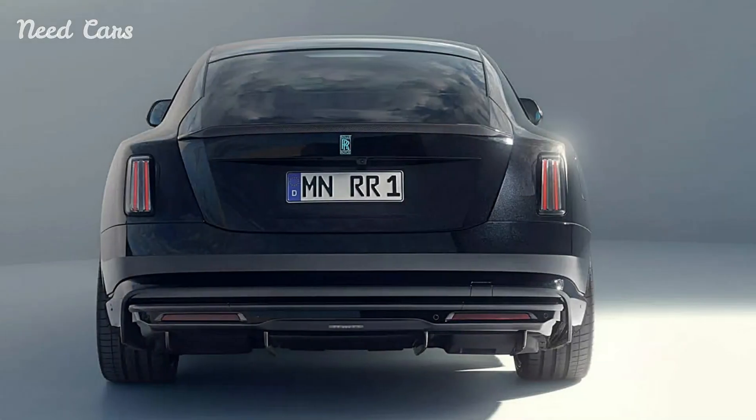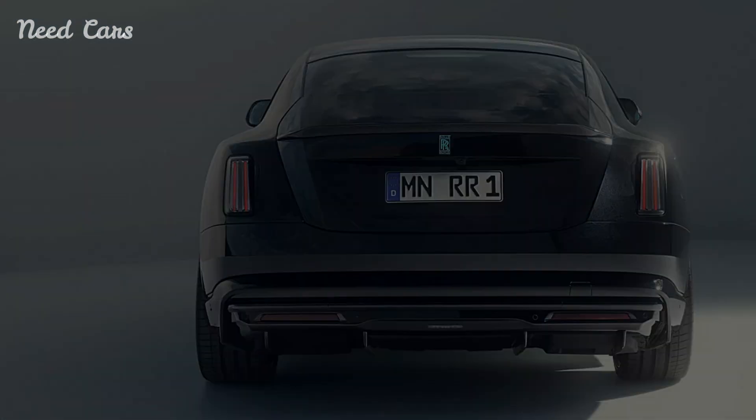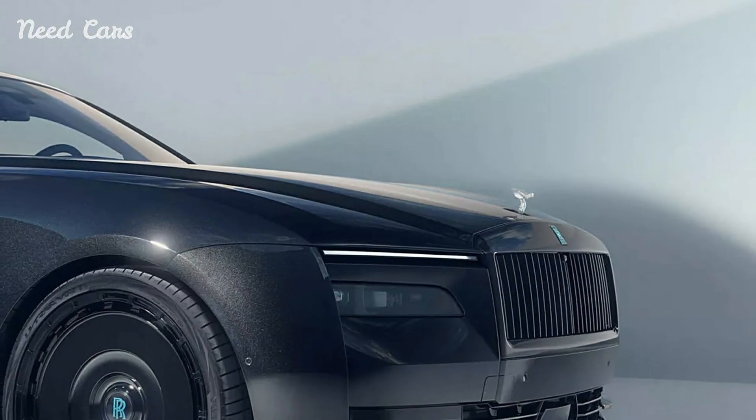Under the hood, Spofek offers a performance boost with their Entronic module, which increases the output of the Spectre's electric powertrain, resulting in enhanced acceleration and an even more powerful driving experience.